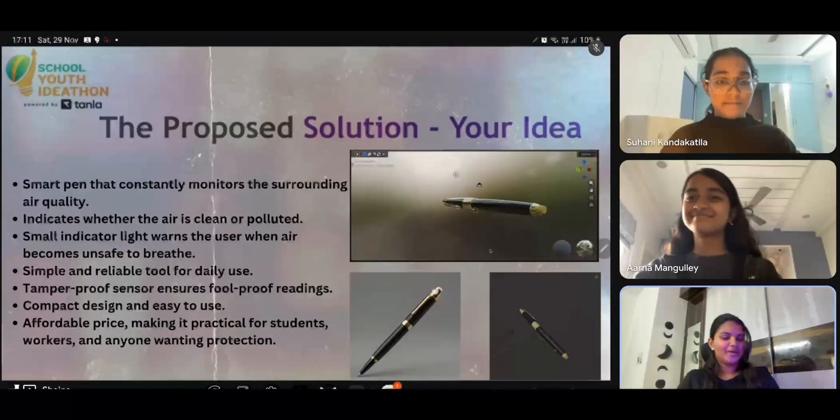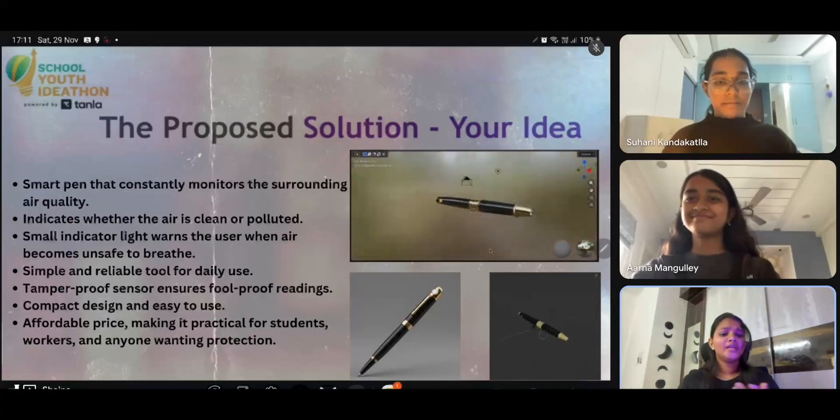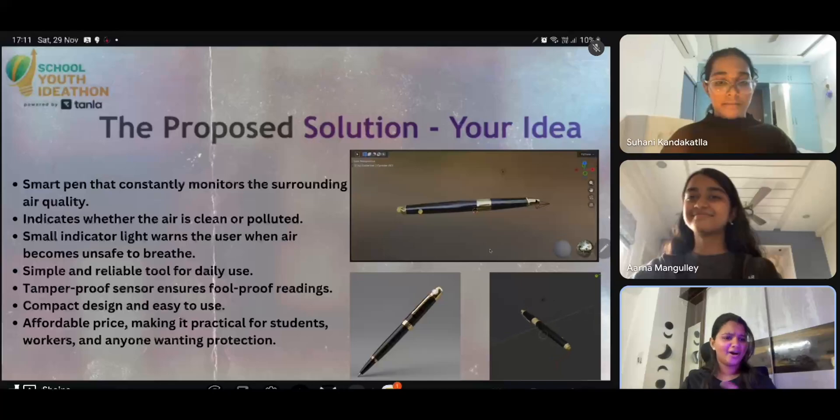Our solution is the AeroPen, a compact, low-cost device shaped exactly like a pen. You can clip it to your bag or pocket and check the air around you with a single click. It instantly shows whether the air is safe or polluted, making clean air awareness effortless.